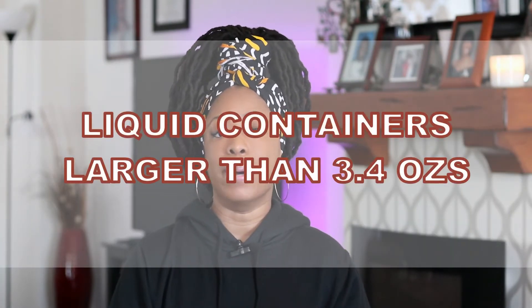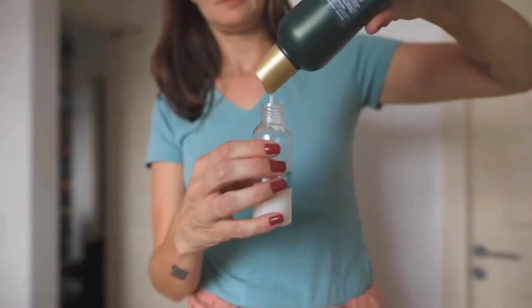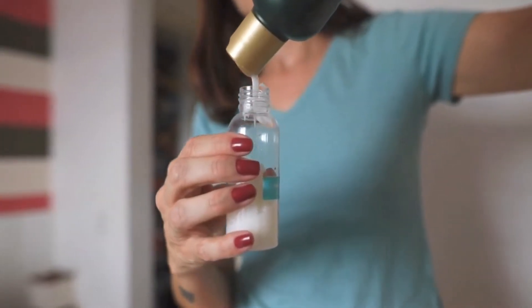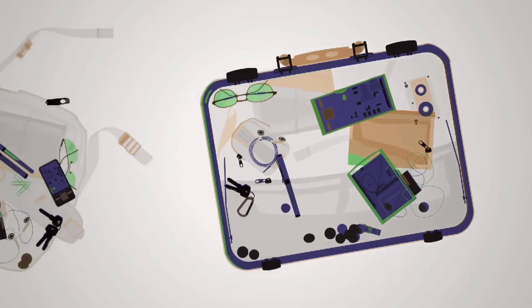The third thing not to pack in your carry-on luggage is liquids, creams, or gels in bottles or containers larger than 3.4 ounces. If you pack liquid containers larger than 3.4 ounces, you'll either have to throw them away or go back to the ticket counter and check in your luggage.